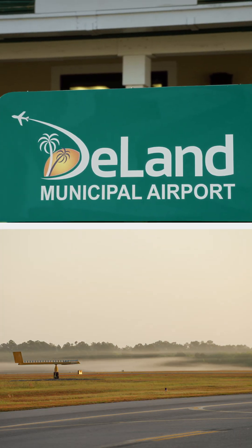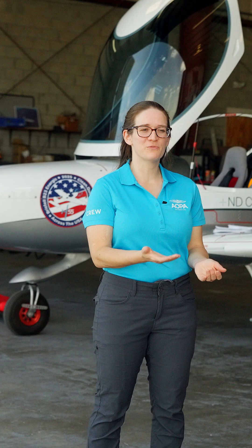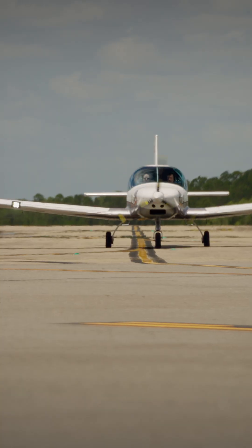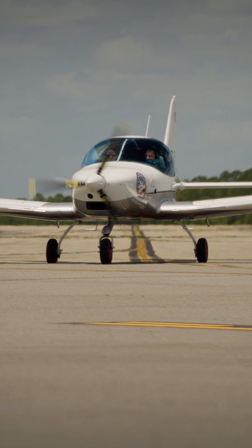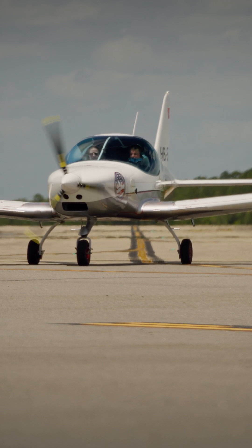Hi, I'm Sarah Diener from AOPA and we're here at Deland Airport in Florida. We just flew the Bristel B-23 Energic airplane with the H55 electric propulsion system.